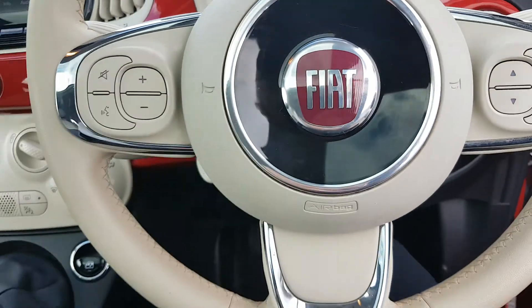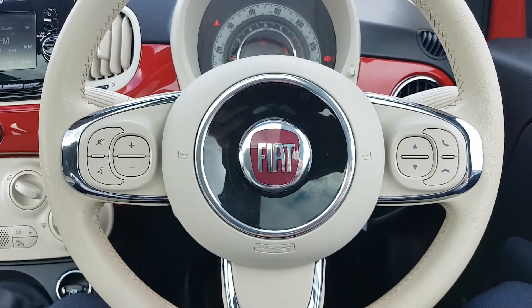Multifunctional steering wheel in white, with all your Bluetooth and media settings on the steering wheel.